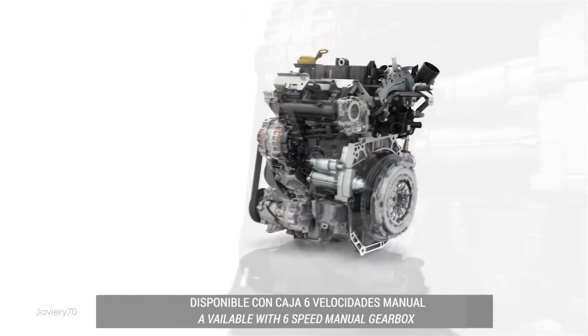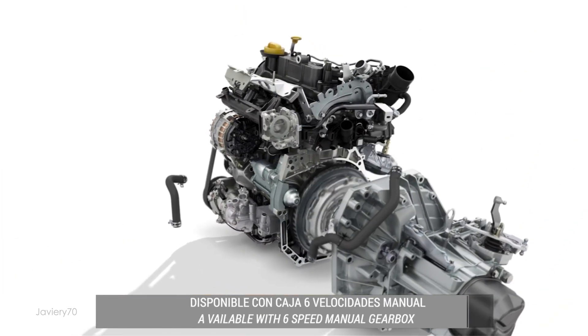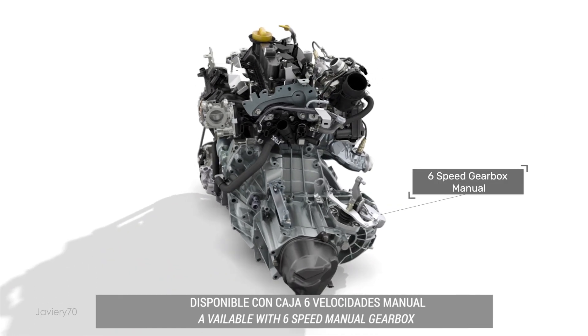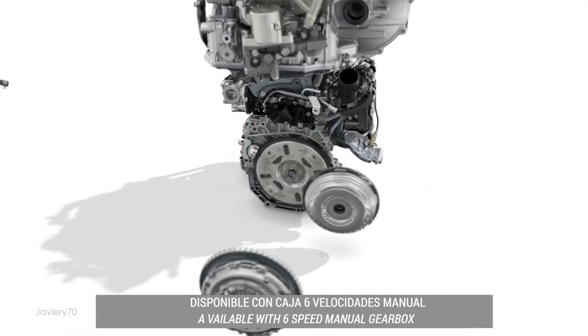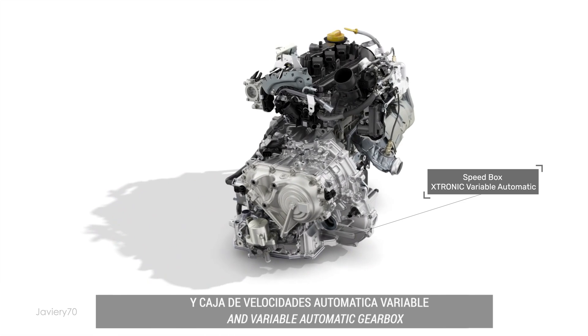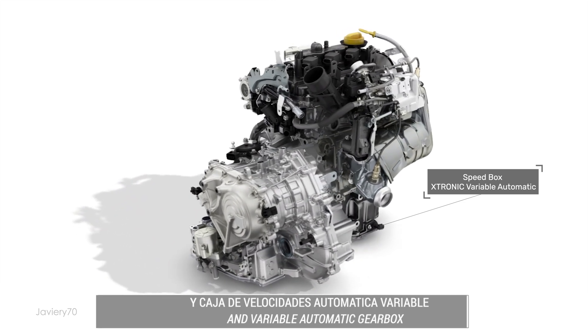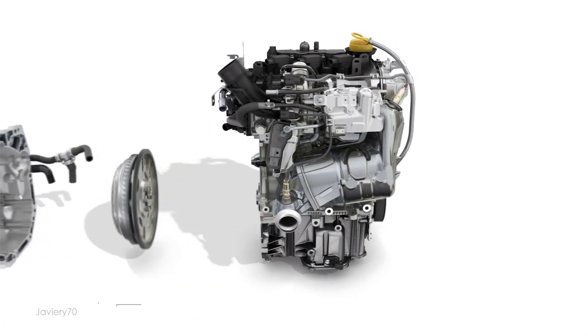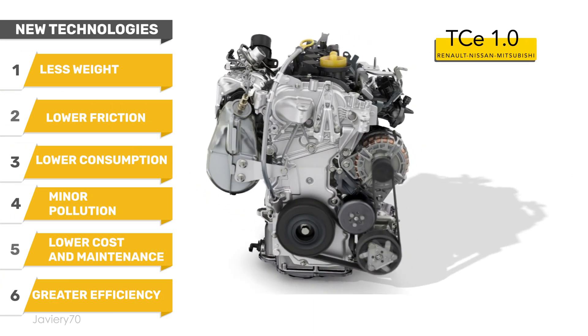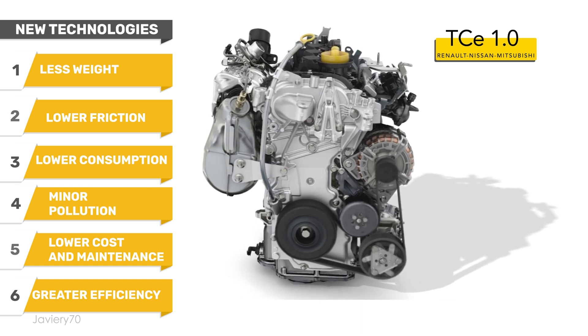The engine is available with a six-speed manual gearbox and a variable automatic gearbox. With this technology, this little engine offers great performance with low emissions and adjusted consumption.